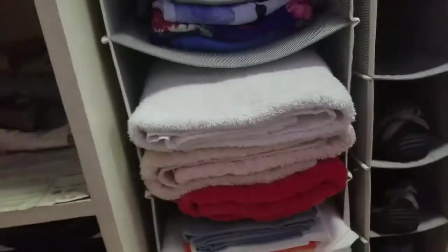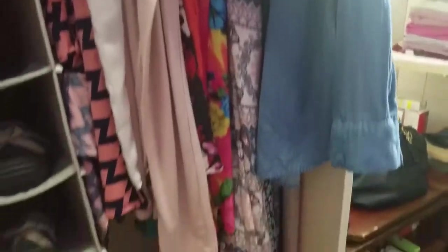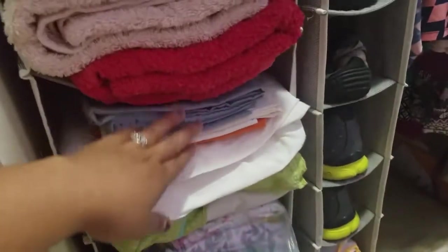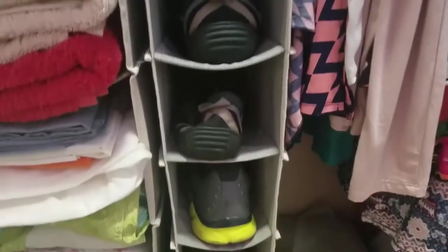Mga damit ko, kasi kunti lang naman yung damit ko nandito eh, kaya napagkasya naman dyan. Hanger, tapos mga towel dyan, mga punda, mga blanket — anything like that.